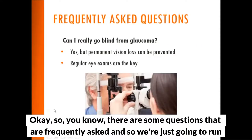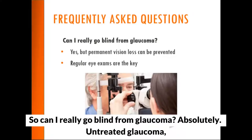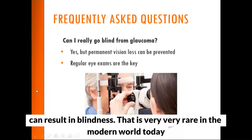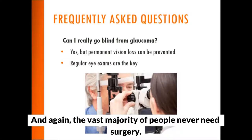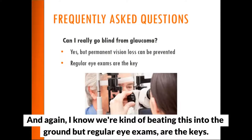Can I really go blind from glaucoma? Absolutely — untreated glaucoma, if left untreated for too long, can result in blindness. That is very rare in the modern world today because most permanent vision loss can be prevented. The vast majority of people never need surgery; they just need medications to drop their pressure. Any individual over 50 should have a routine annual eye exam to check for glaucoma and related conditions.